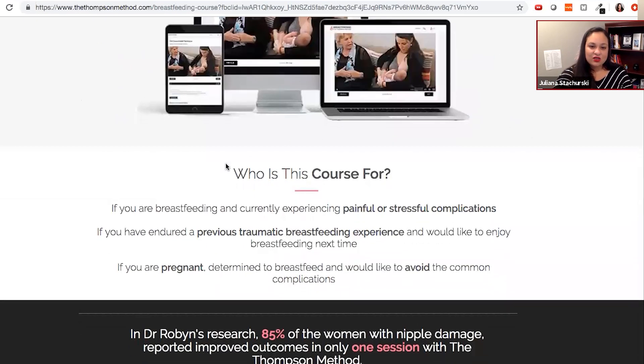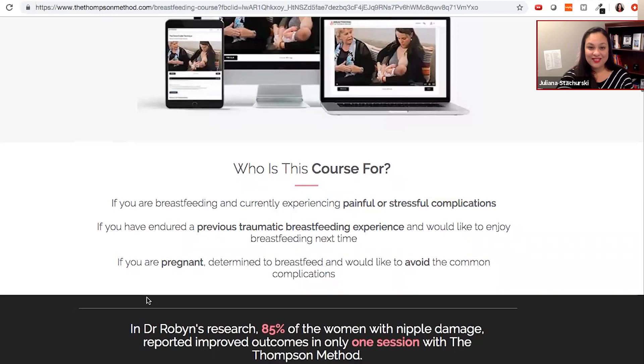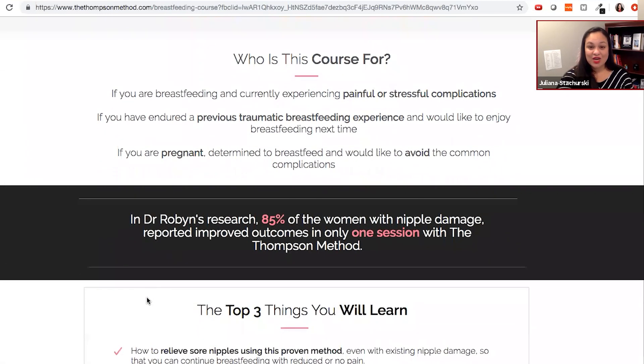This headline is a great opportunity to directly call out your audience. We know you are marketing towards women, so it's not 'who is this course for?' — rather, you might consider saying, 'this course is for you if you are a woman who,' then you articulate these pain points and the desired relief. In marketing we talk about phrasing benefits in a way that is both carrot and stick. The stick would be painful or stressful complications, and the carrot would be talking about enjoying breastfeeding — you want both of those emotional triggers inside each of your explanations.